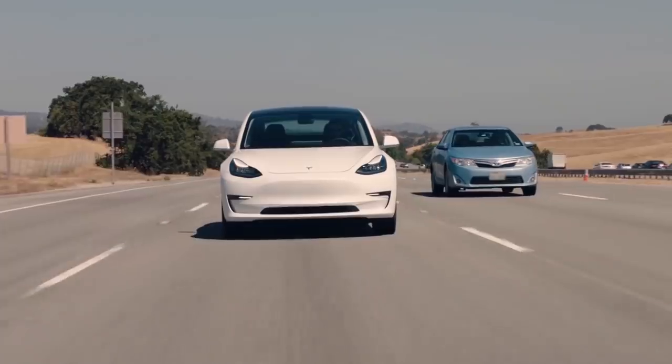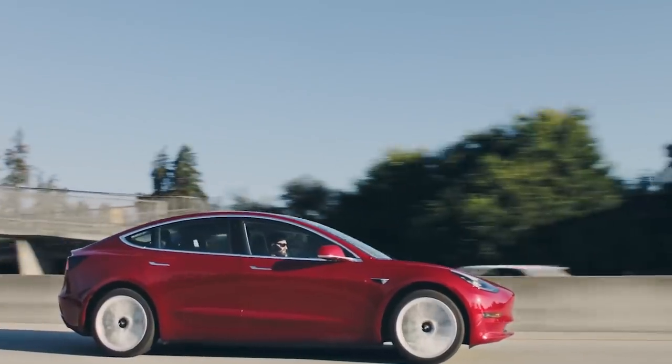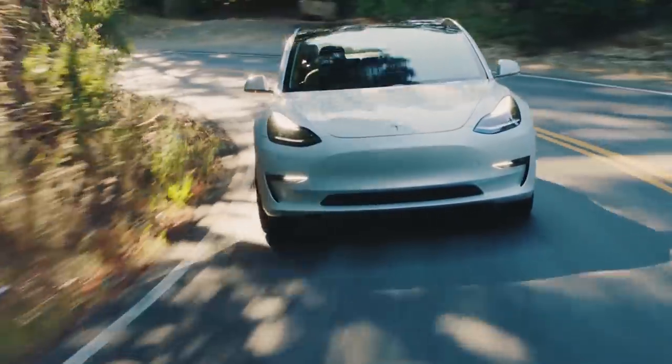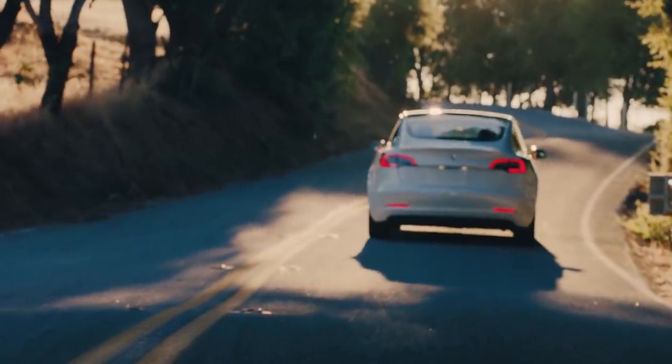What is the true long-term cost difference between the Toyota Camry versus the Tesla Model 3? In this video, we will discuss the 5 and 10-year true running cost of these two vehicles and also talk about the break-even point as well. I'm Jonathan Stewart, and welcome to CleanerWatt.